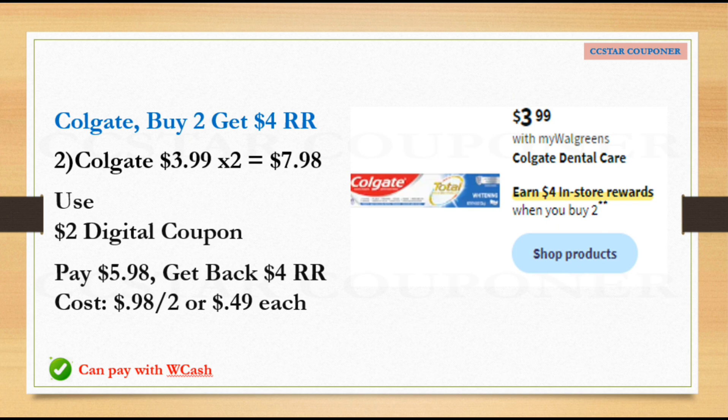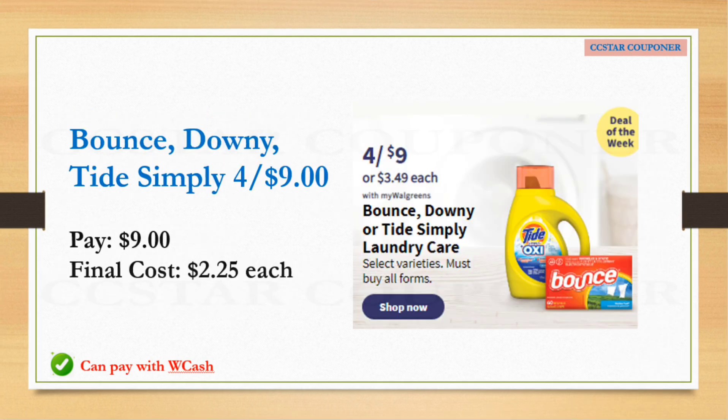The other toothpaste you can do is Colgate, on sale $3.99. When you buy two you earn a $4 Register Reward. Get two — total is $7.98. Use the $2 digital coupons, and hopefully we'll get another digital coupon, but if not just pay $5.98, get back the $4 Register Reward — final cost is 98 cents for both, or 49 cents each.